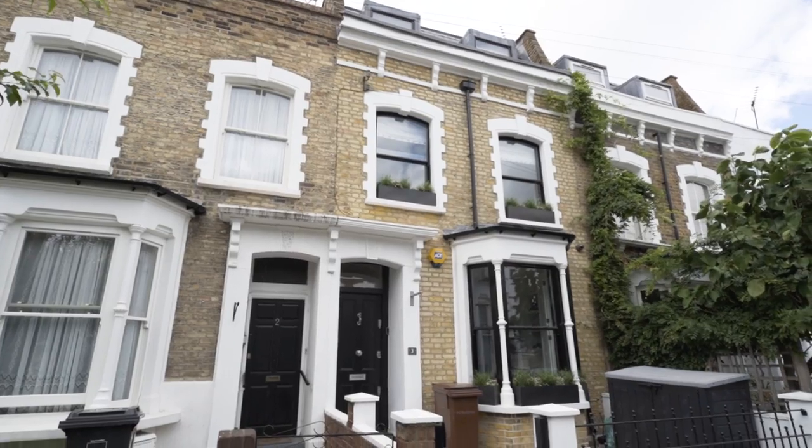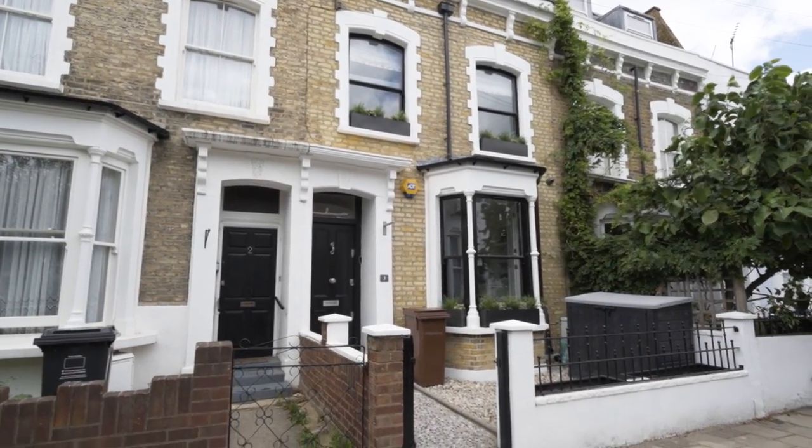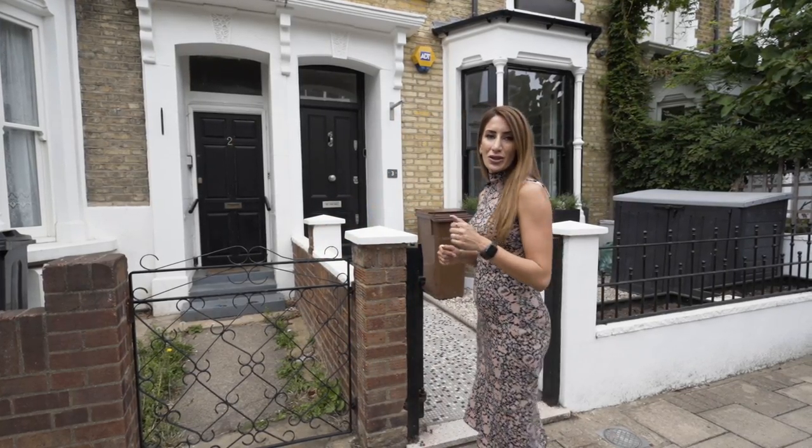Hi guys, Anna here in the heart of Newington Green today on Lidfield Road, bringing you another location location renovation project. The house behind me was purchased by a couple in 2017 and since then they have completely refurbished it top to bottom to bring a really modern and stylish house to the market. I can only describe it as a monochrome dream, so follow me and let's go check it out.